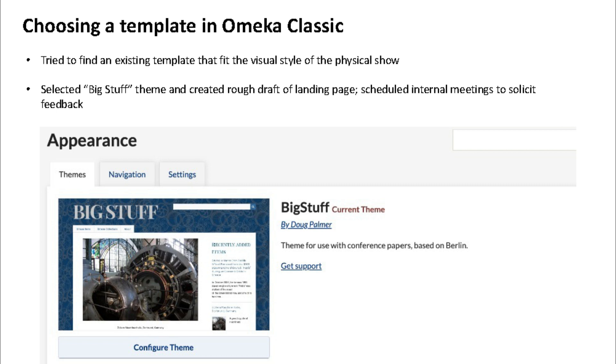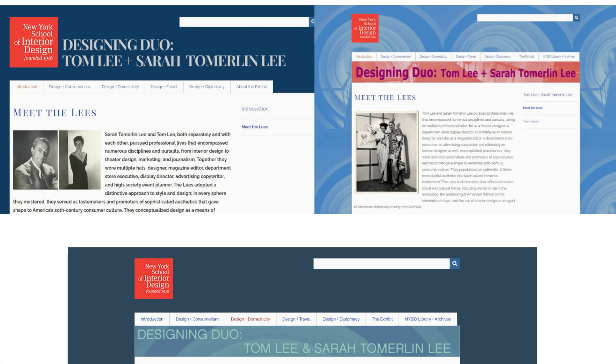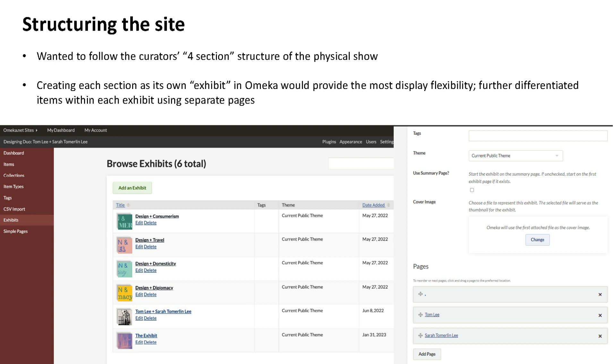I drafted a landing page and had a series of meetings with the content and media external relations team at NYSID asking for feedback. You can see the first images are variations on the background and header. It turned out the big text wasn't quite right, and we ended up with the header and background you can see at the bottom. I structured the Omeka site to mirror the physical exhibition — an introduction, the four 'Design Plus' sections, and a credits page.